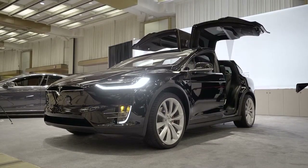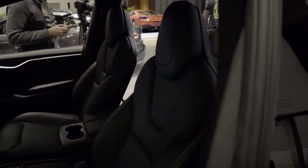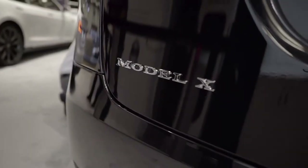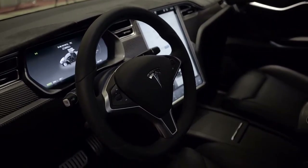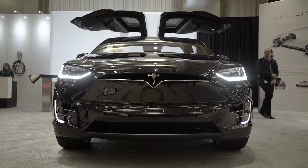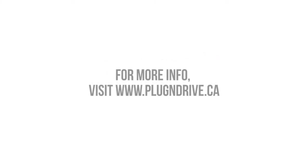Beside it is the brand new Model X, more like a sport utility vehicle — all-wheel drive with falcon wing doors that you can see opening up. It has a trunk in the front, which in Tesla speak they call a frunk, and a trunk in the back, with lots of room for five — or seven if you need it. You're looking at two of the most beautiful and technically sophisticated cars on the planet, from the 17-inch touchscreen in the dash to the beautiful lines of the car and the door handles which open as you approach. The technology is brilliant.